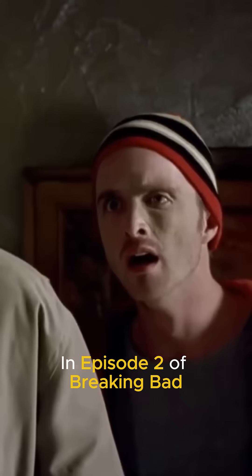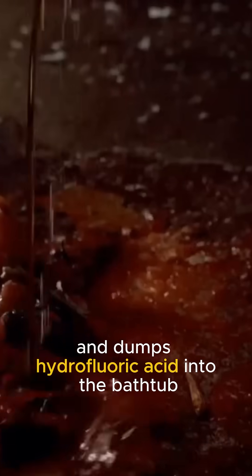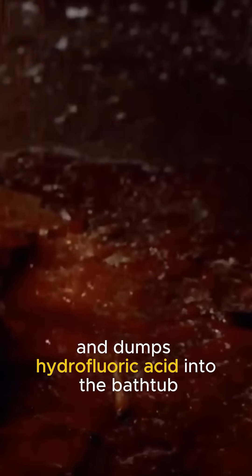In episode 2 of Breaking Bad, Jesse ignores Walter's advice and dumps hydrofluoric acid into the bathtub, completely dissolving through the tub and the flooring underneath. But can this really happen?